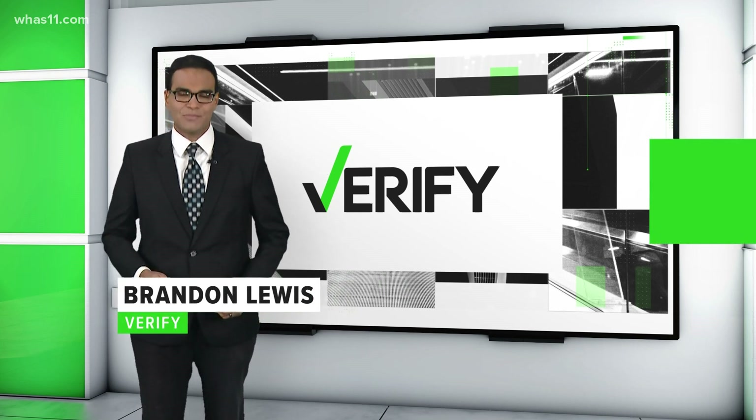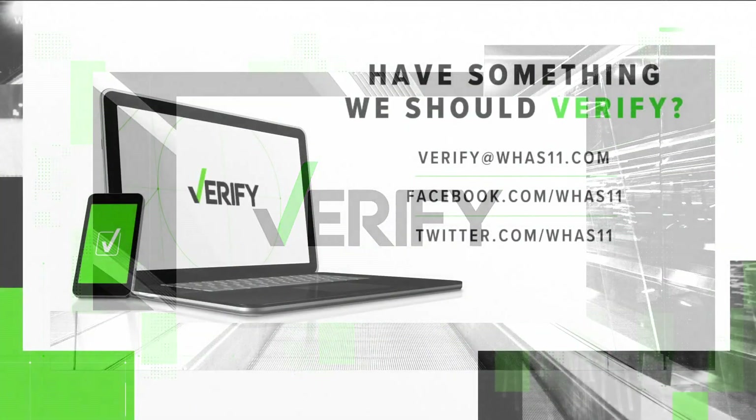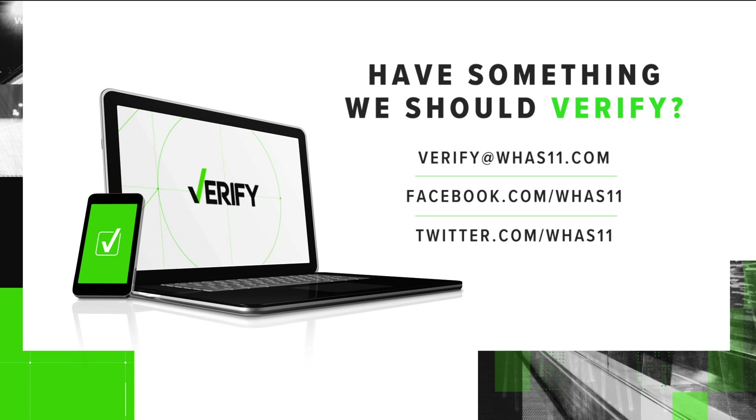With you on Verify, I'm Brandon Lewis. And if you see a claim that you have questions about, you can send it to us on social media or email it to us at verify@whas11.com.